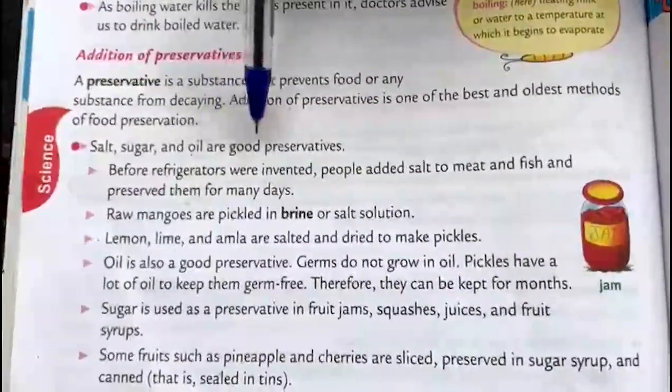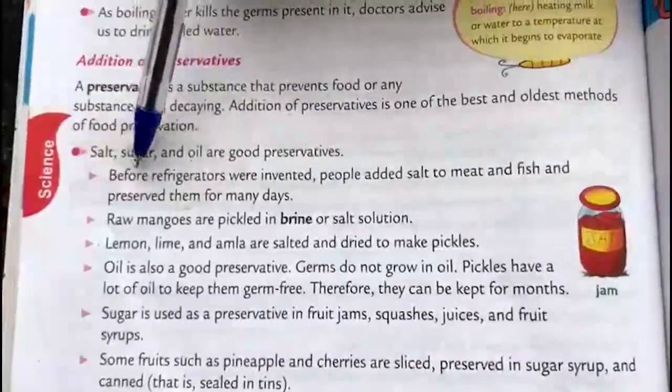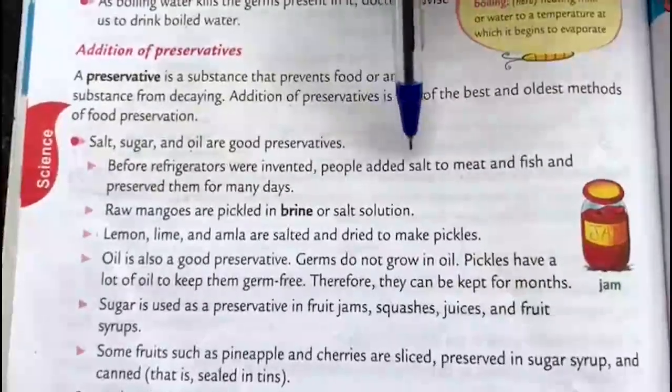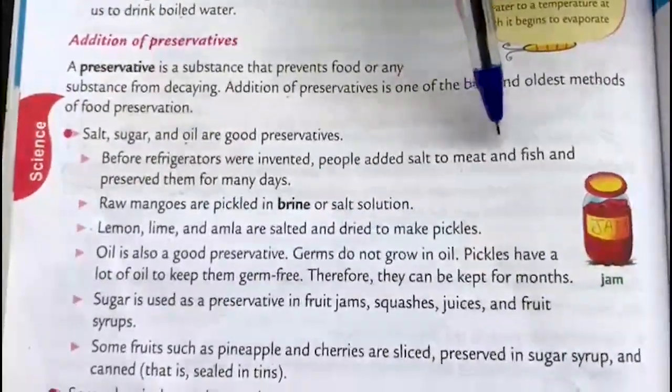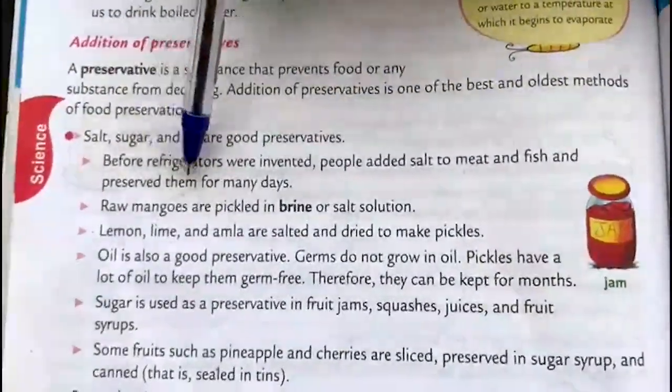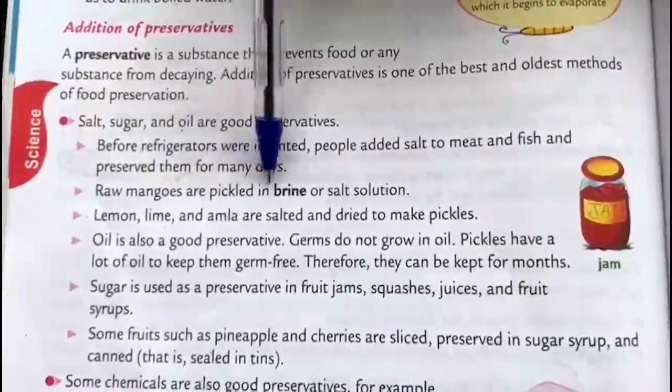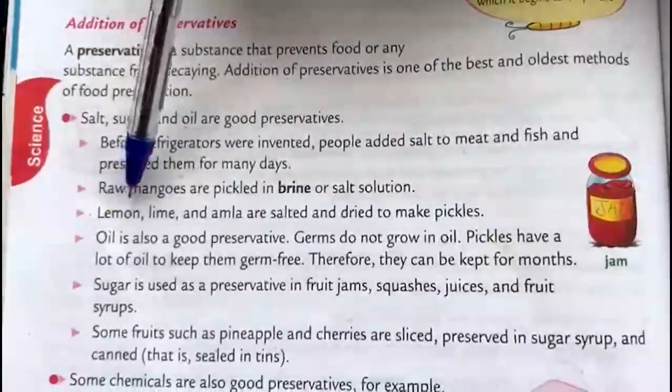Salt, sugar and oil are good preservatives. Before refrigerators were invented, people added salt to meat and fish and preserved them for many days. Raw mangoes are pickled in brine or salt solution.